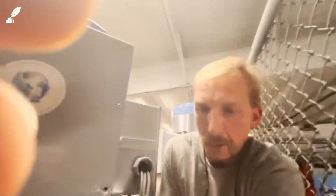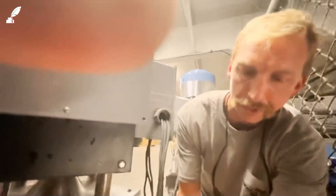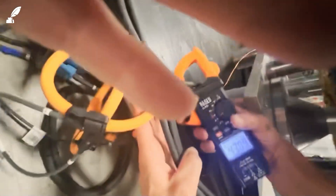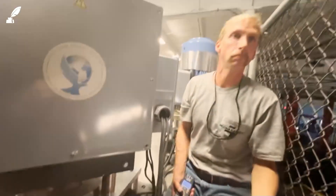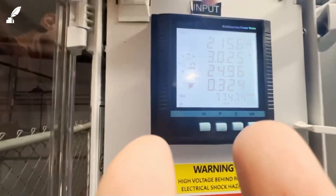On the output side — this is the output of the generator, what's being amplified and put into the building. 36.8 amps on leg one, 43.0 amps on leg two, and almost 43 on leg three. The meter is showing roughly 41 amps. That's the amperage — you'd need a calculation to convert to kilowatts. We're showing 3 kilowatts being pulled in, and 14 kilowatts being used.